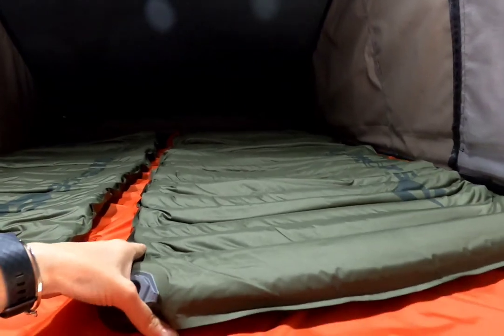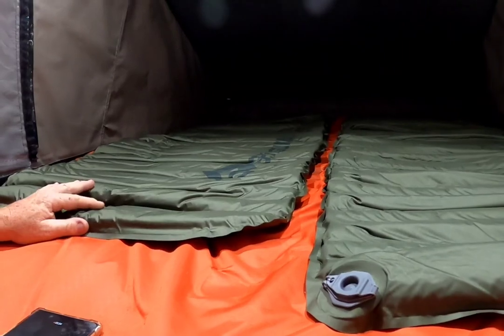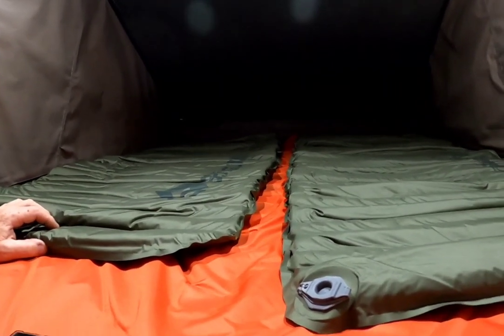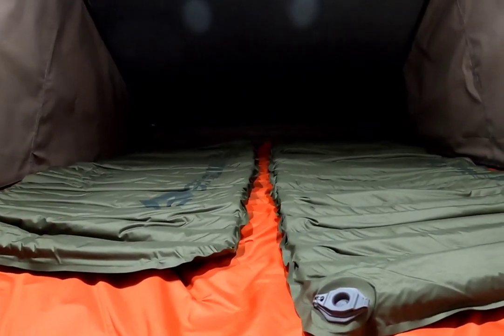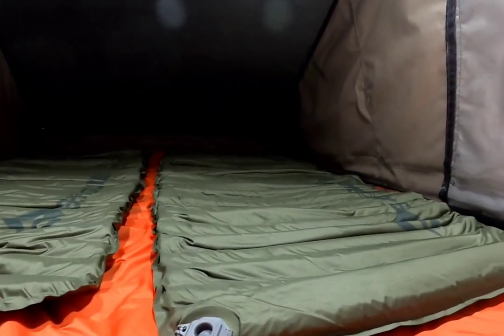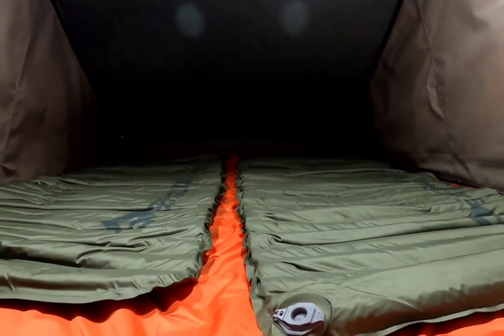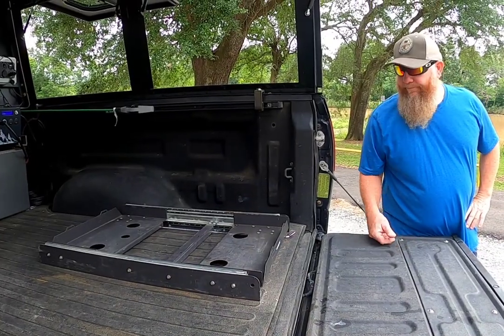The only downside to having two separate mattresses is a gap in the middle, which causes both people to roll toward the center. We plan to cut a sliver from the original foam mattress and fit it between the two to solve that. We're also having some wear on the tent fabric from too much bedding, and we want to preserve the tent as long as possible.